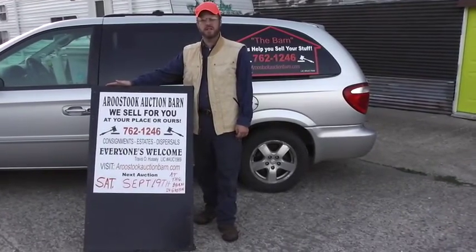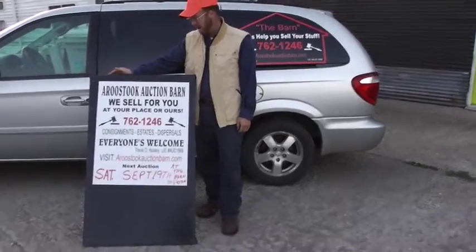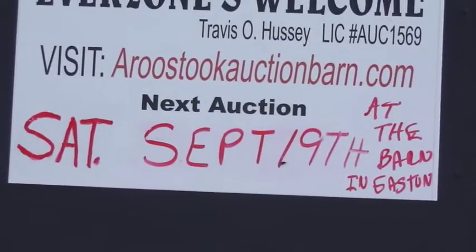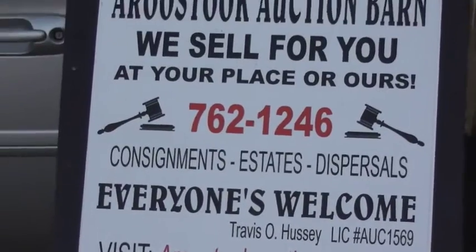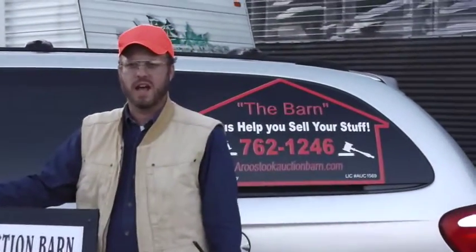Hi, this is Travis Hussey, Licensed Auctioneer 1569, here at the Aroostook Auction Barn. We're going to preview the Saturday, September 19th state auction here at the barn at 102 Holton Road, Eastern Maine, just two miles south of the flashing light.